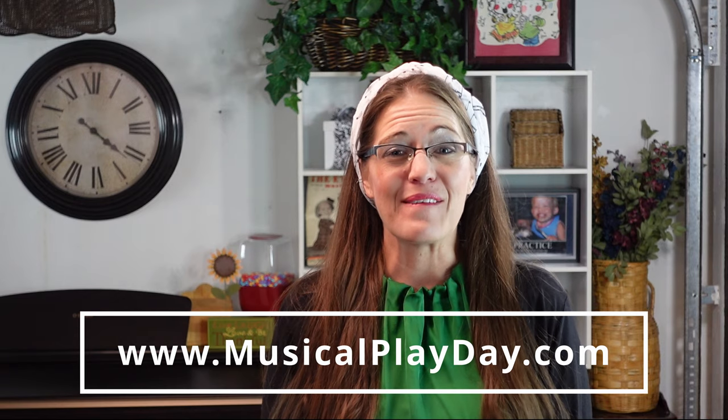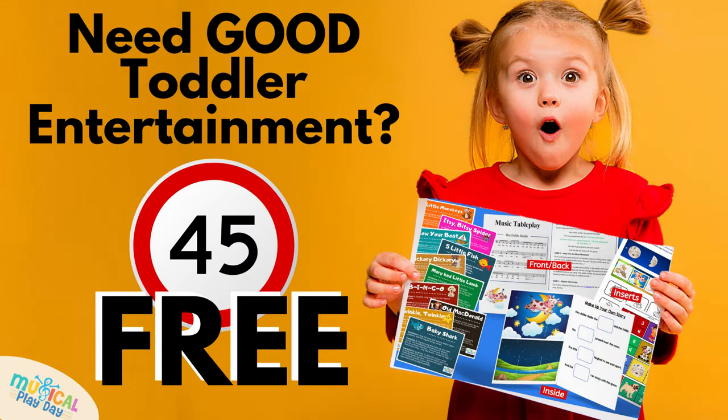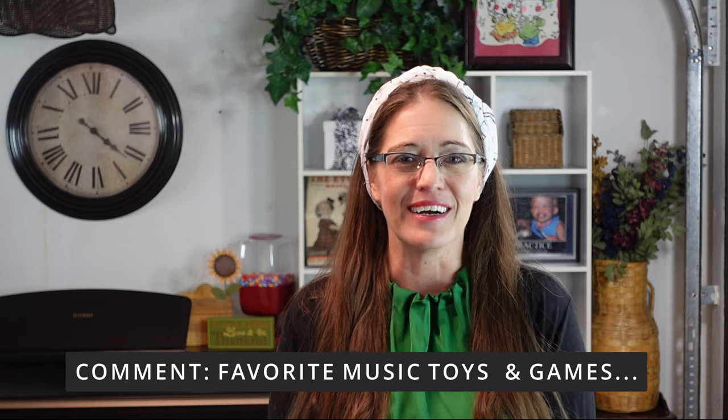And there you have it — 10 of the best toddler music toys. Don't forget to grab your free music play starter kit by clicking the link in the description below. Before you go, leave a comment and share what some of your kids' favorite music toys and games are. Thanks so much for watching — happy holidays, and until next time, goodbye!